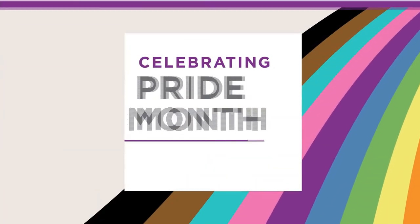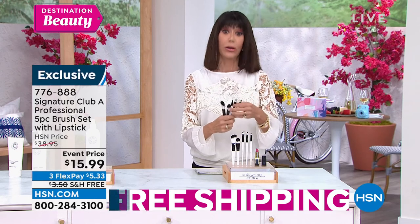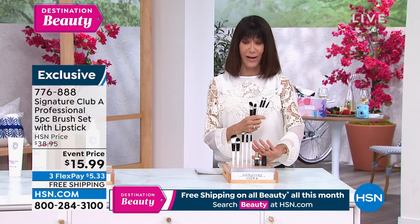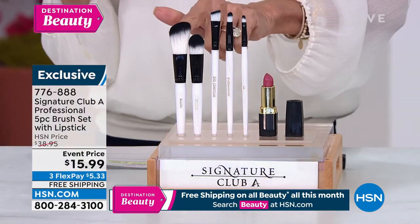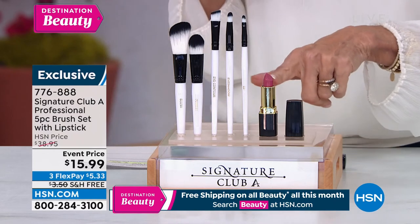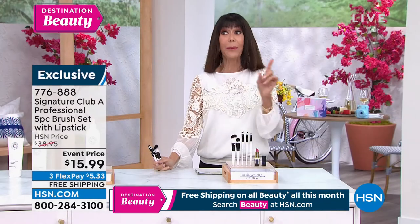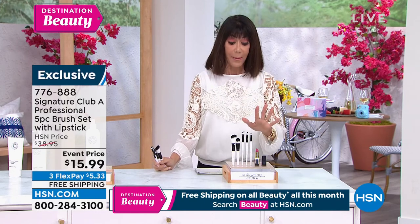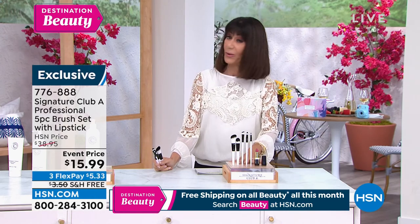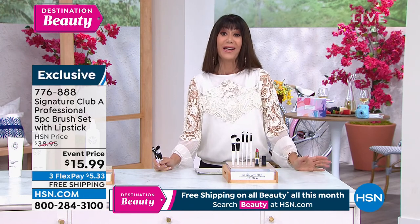We have one final item. Most makeup artists will tell you: the difference in how makeup really looks is the quality of the brushes. You're going to get a whole professional brush set today — the powder brush, blush brush, shadow, contour, and lip brush. Plus that beautiful lipstick again — the one both Adrienne and I are wearing. The first airing, lowest price: $15.99 for the whole set, free shipping and handling throughout the entire month of June. Flex pay at $5.33 on any credit card, or $4 on the HSN card.